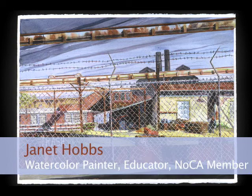My name is Janet Hobbs, and I'm a member of NOCA, a North Cambridge group of artists, and I'm a watercolor painter.